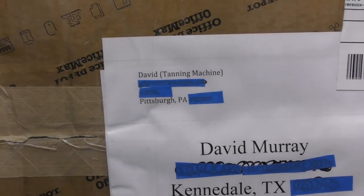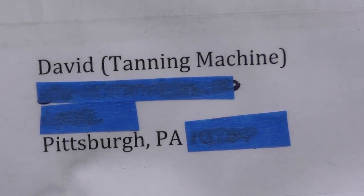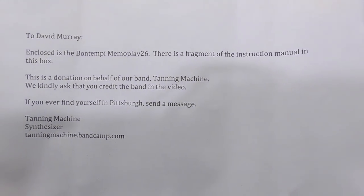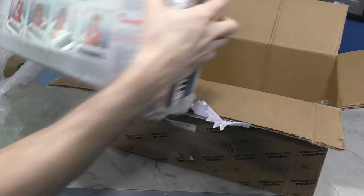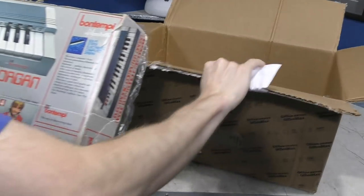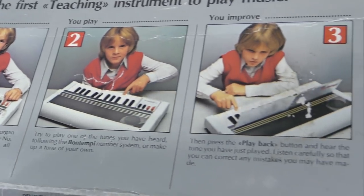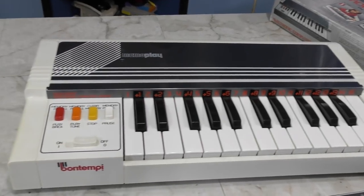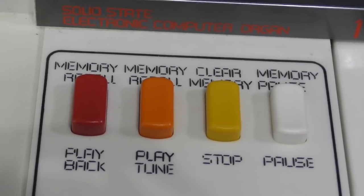Next up we've got a big box from David — Tanning Machine is apparently the name of his band. What we have here is a Bontempi electronic computer organ. This design looks very 1970s, and it definitely is not the original packing material. This should be something interesting to play with, so thank you Tanning Machine.